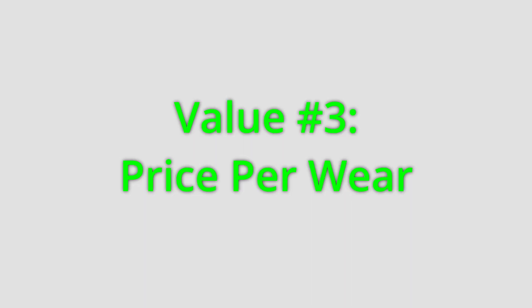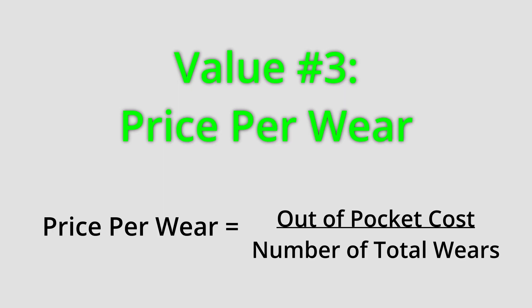The next formula I want to talk about is price per wear — probably my personal favorite formula that dictates the value of my sneakers. This simple formula calculates how much a sneaker is worth based on how many times you've worn it. The basic formula is: take the price you paid for the shoe and divide that number by the number of times you've worn it. The final value is called price per wear — essentially, how much did the shoe cost per wear.